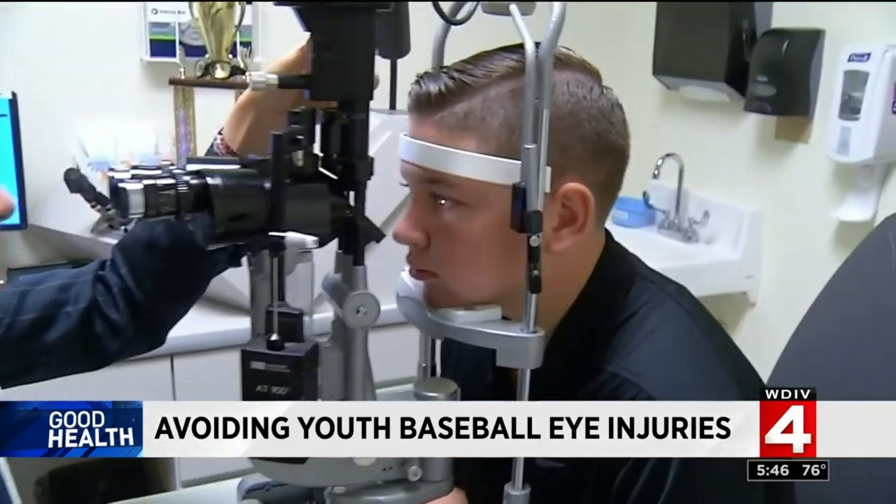The bone underneath was broken. Internally, he had bleeding — called a hyphema — inside the eye, which was making his vision quite blurry. He had inflammation as well, which is internal swelling. And he had a concussion.